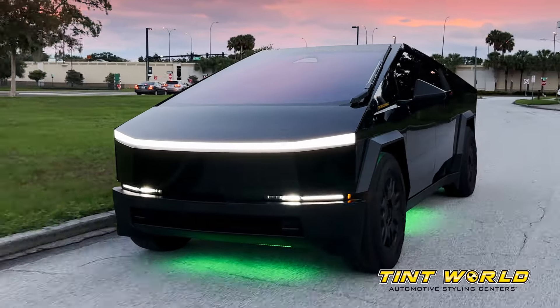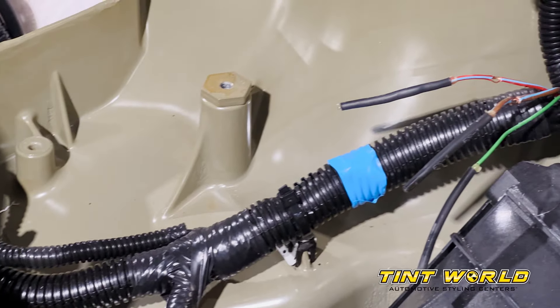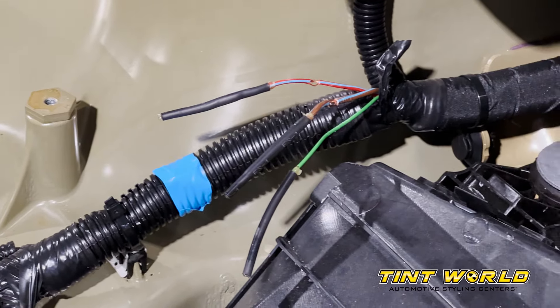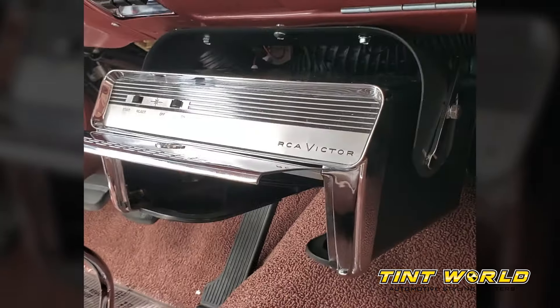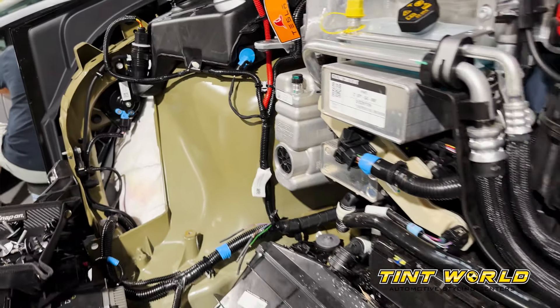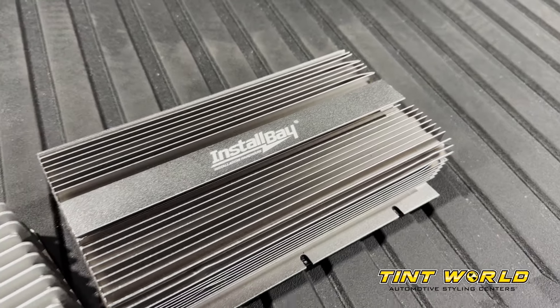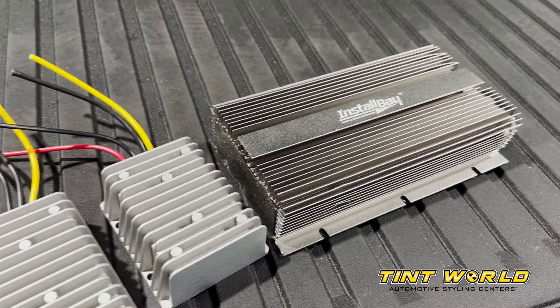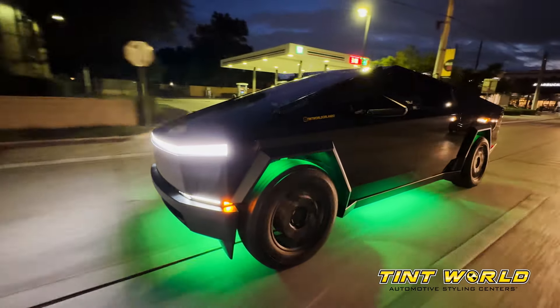The unique thing about the Tesla Cybertruck is that it's one of the first vehicles to have a complete 48-volt system, meaning there is no 12 volts anywhere in this vehicle for us to tap into. Vehicles over the years have all used 12-volt systems as far back as any type of car audio and car electronics go. We've had to figure out a lot of things that no one has ever tried before, so we had to use step-down converters in order to create 12 volts, which allowed us to power all of the different products that we were putting into the truck.